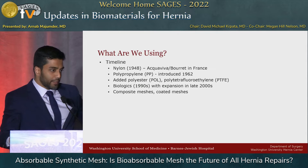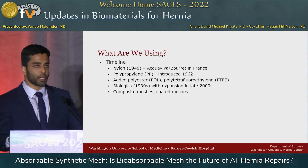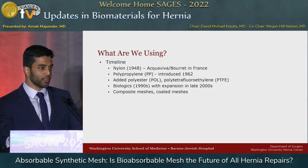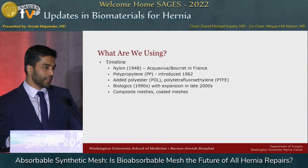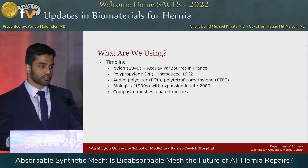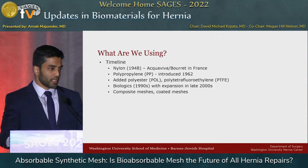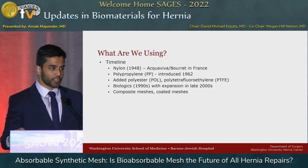As far as timeline, the original meshes are back in the 40s, and eventually in the 60s they started with nylon by two French surgeons, Aquavipa and Bure. Polypropylene was actually introduced back in 1962, and as we just heard, it's pretty much going strong at this point. We've added polyester, PTFE, and then biologics came about in the 90s with a big expansion in the late 2000s with things like Stratus. In the intermediary, you have composite meshes and coated meshes — all these kinds of devices to serve the cause of repairing our hernias and giving us durability.